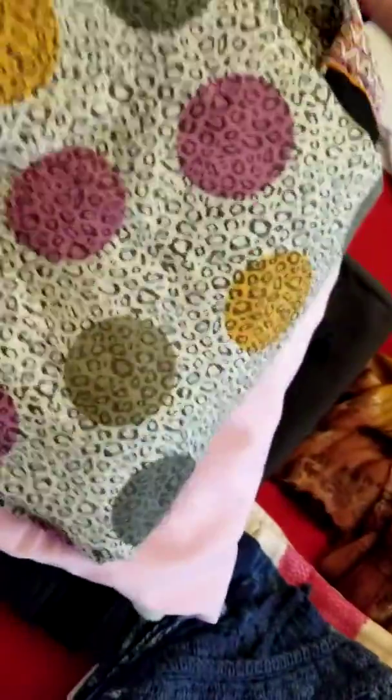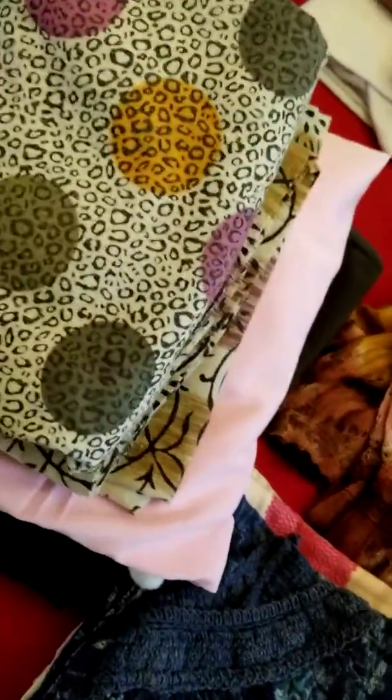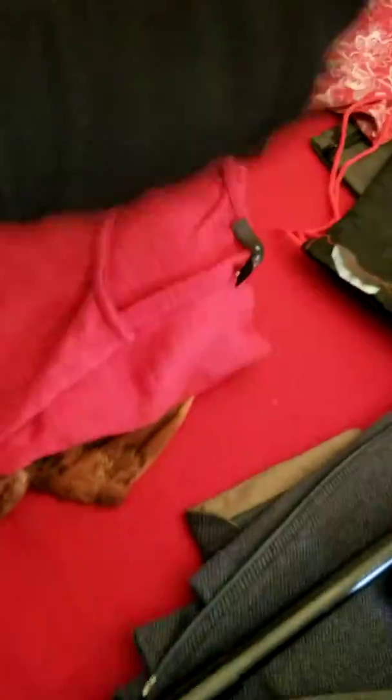I have a black jacket and a sports track pant - these are my stuff. These two are gown kind of stuff, nightwear. And these two are tops. This is a skirt and this is a red top. This is a black pant and this has a fleece lining to it.